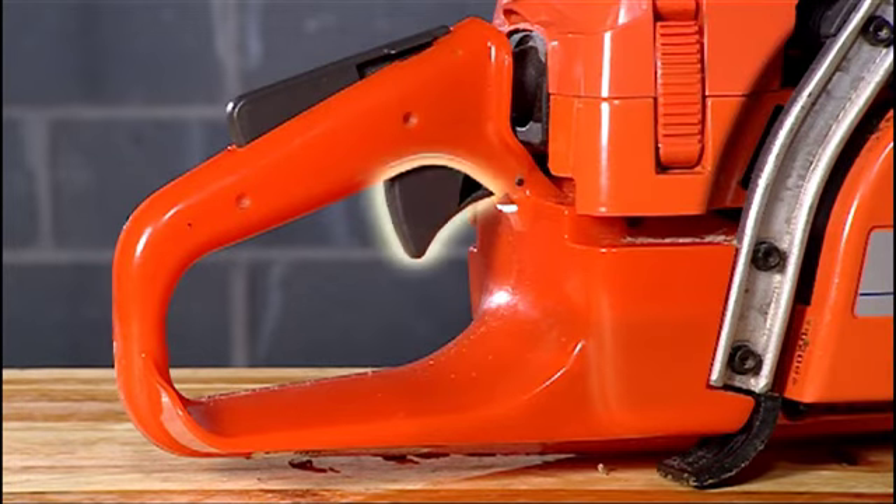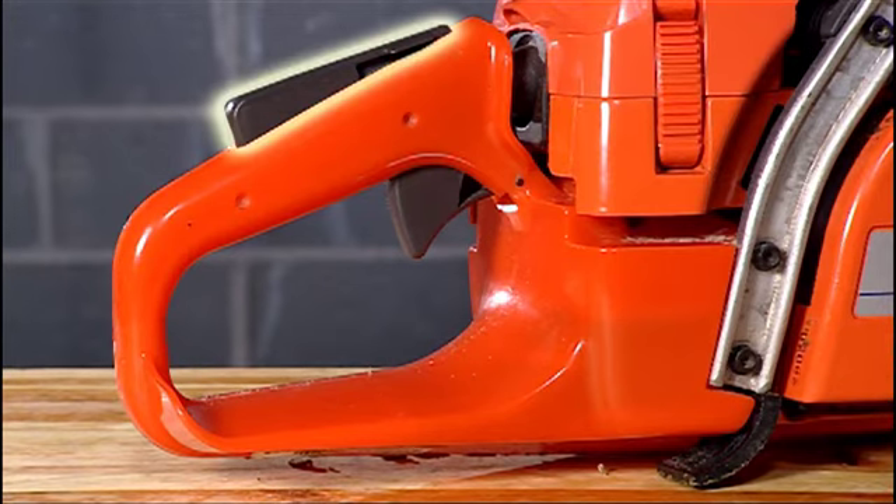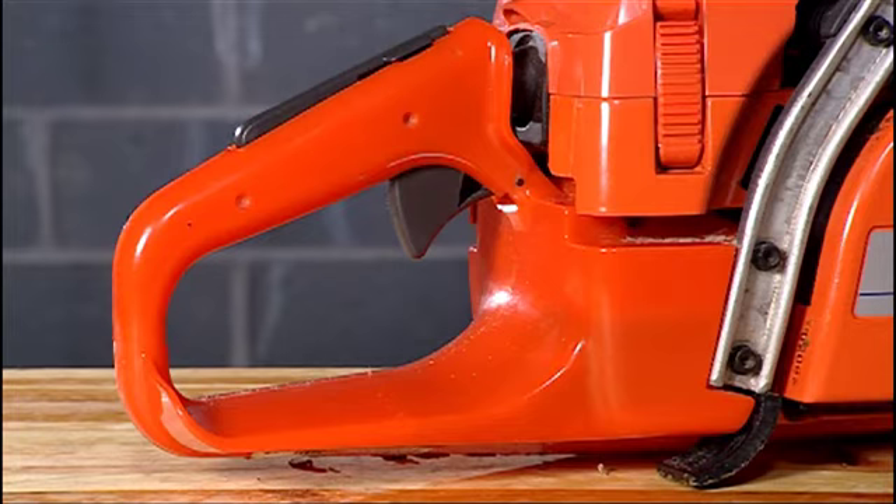The throttle control is on the inside of the rear handle. To prevent accidental throttle advance when you squeeze the throttle control, you must also depress the throttle lock on the top of the handle.